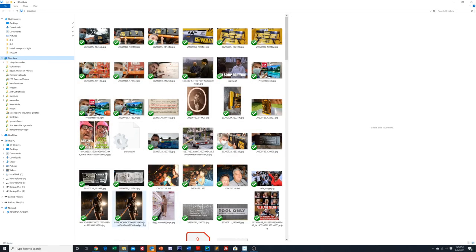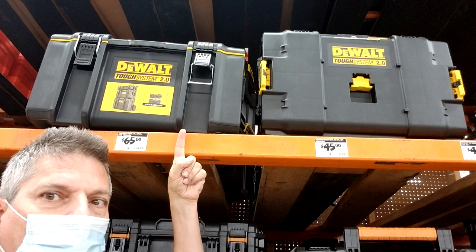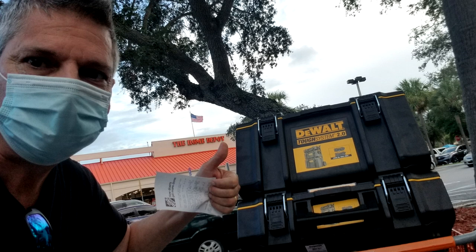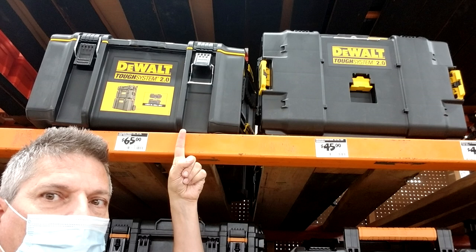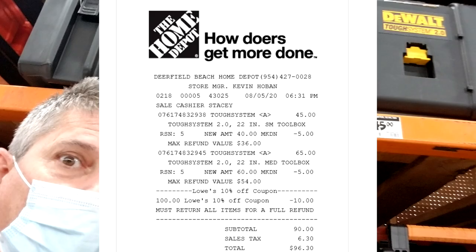After we completed that live stream at Home Depot last night, they did not have any of those DeWalt Tough System 2.0 boxes I was looking for, so I ended up going to another Home Depot store. And here you can see me — I found them there, posing with my find in the store. I was able to grab a medium box and a small box; they were sold out of the large. On the store shelf the prices were still $65 for the medium and $45 for the small, even though they should have been $60 and $40 respectively. When I got up to the register I was able to convince the cashier to change them to $60 and $40.